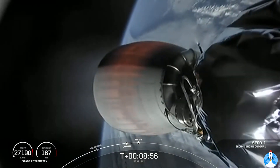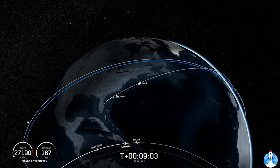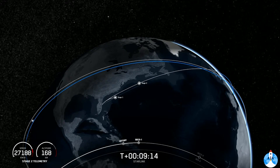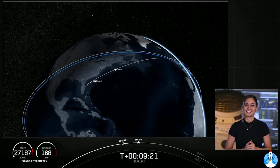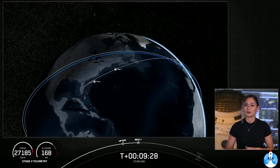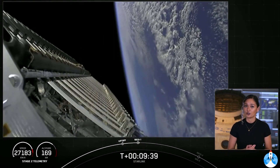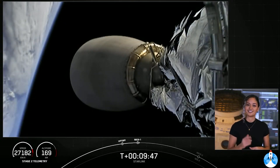And SECO — there's that call-out for SECO-1. Waiting for confirmation of good orbit. Nominal insertion — and there's that call-out for good orbit on second stage. What an exciting morning. We've landed that first stage for the eighth time. The second stage is now going to coast in this orbit for the next 35 minutes or so. We'll see you back here at T plus 45 minutes for that second stage relight.